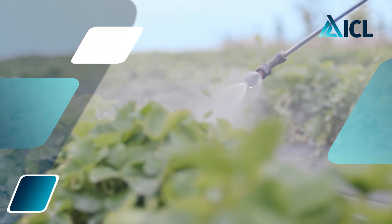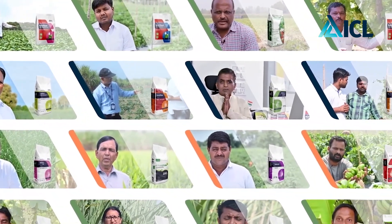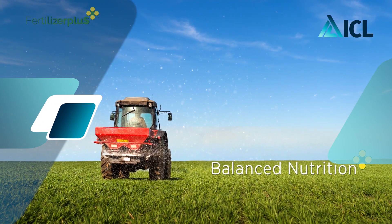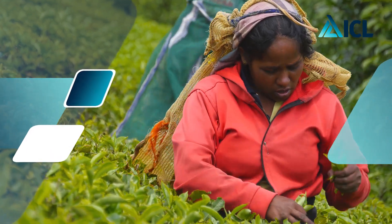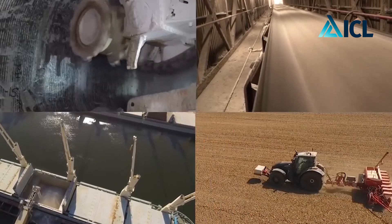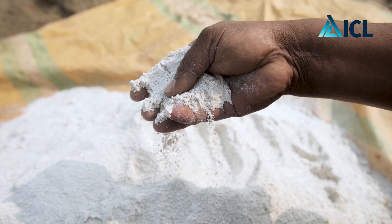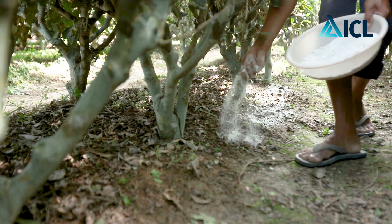For the last two decades, ICL has been working for sustainable crop nutrition solutions. ICL has a vision to bring the most efficient and profitable fertilizers for growers. For the last 10 years, ICL has been working on one of the best natural mineral fertilizers, which is dihydrate polyhalite.